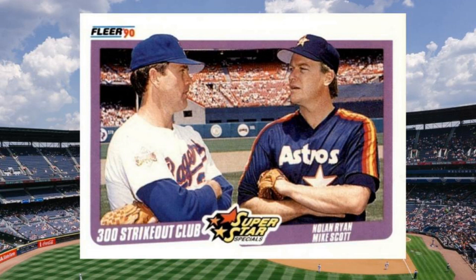Number 14: 1990 Fleer Mike Scott and Nolan Ryan, number 636. For several years during the 1980s, Mike Scott and Nolan Ryan lit up National League batters as rotation mates with the Houston Astros. Then, before the 1989 season, Ryan defected to sign with the Texas Rangers. The two fire-ballers weren't quite done with each other, though, and Fleer was there to capture their reunion in the 1989 All-Star Game. The result is this pretty cool card that has more strikeouts between them than a bag full of Dave Kingmans. Value: $20 to $30.